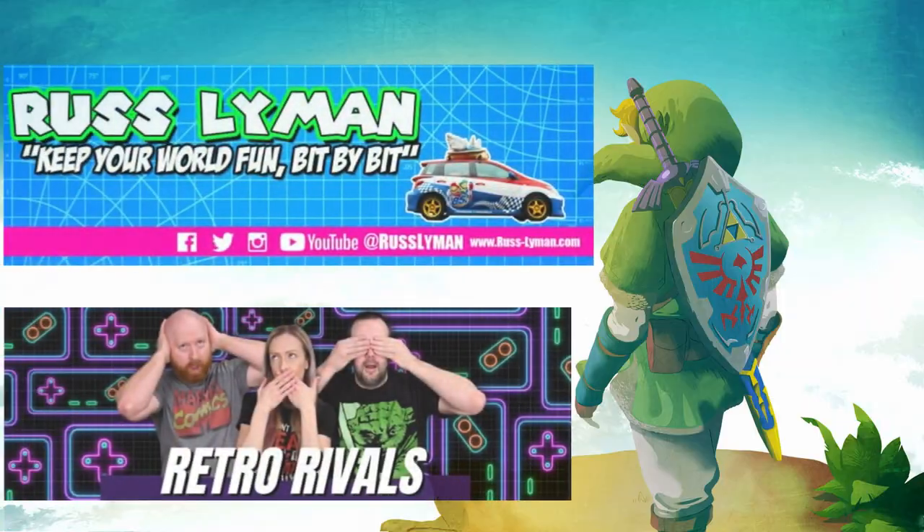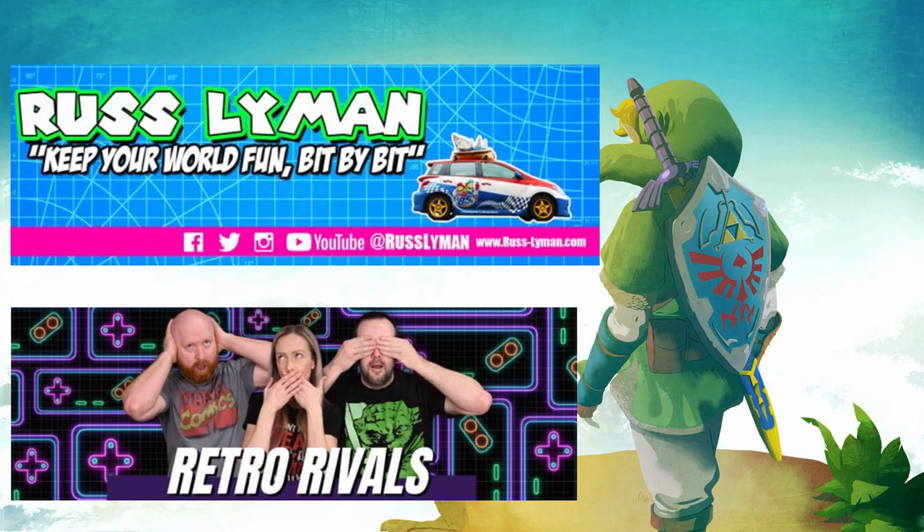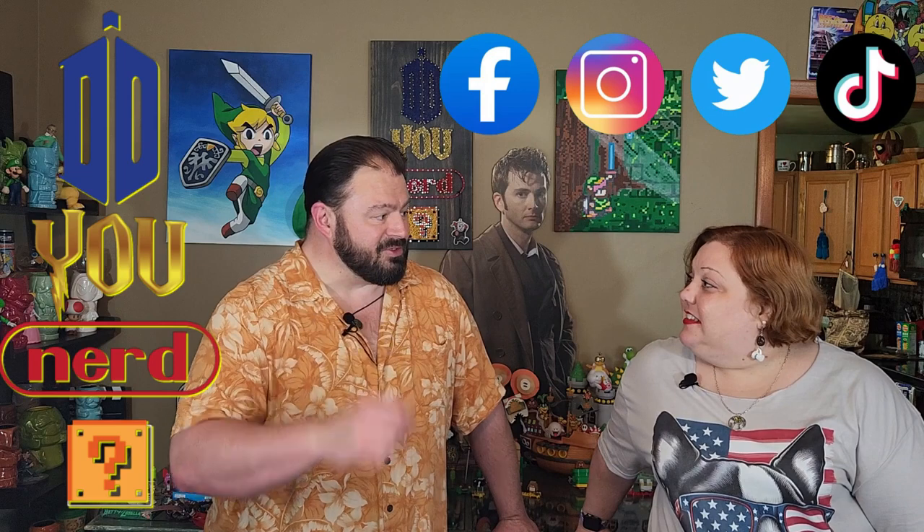Of course, not that they need it — awesome channels, super huge in their own spaces — but there are links to both Russ Lyman and Retro Rivals in the description down below. I'm going to go probably do some stick figures with a triangle so you know it's Link — that's the best I got. I'm going to go figure out what else we can trade for more art.